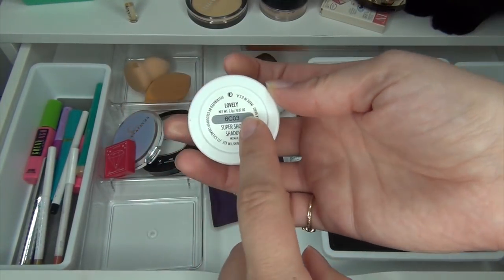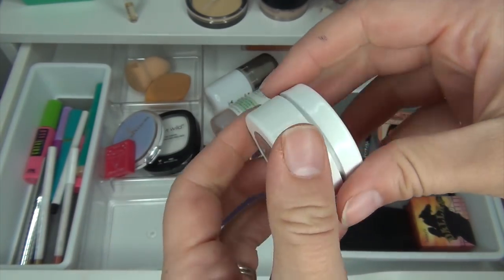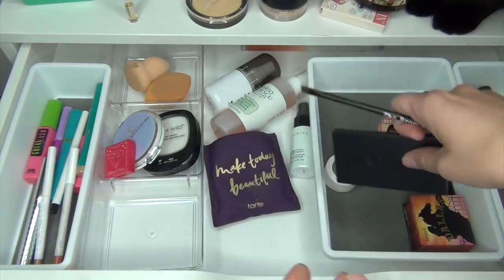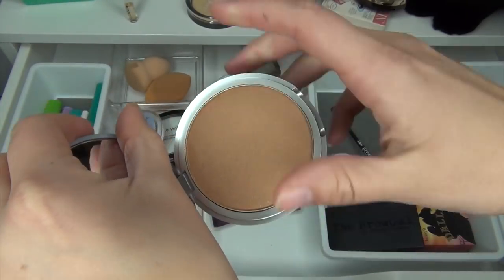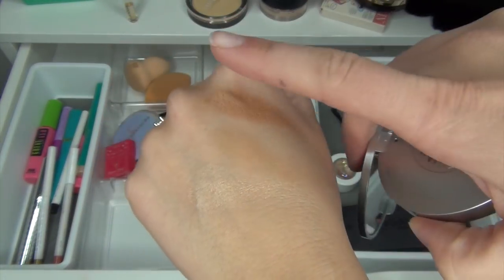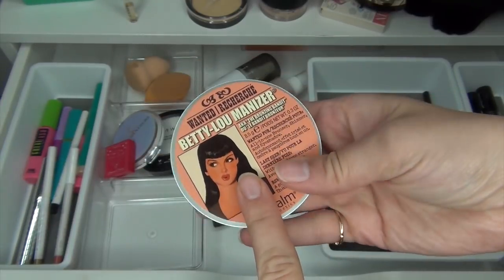After I filmed my other video I threw in this Super Shock Shadow from Color Pop in the shade Lovely — I've gotten so many compliments wearing this all over the lid, so I'm going to keep that. I'm also keeping my brow gel and brow brush. This bronzer I only used twice — it was a little bit dark and a little bit shimmery on me. It's just too dark right now for my skin color, but in the summertime when I'm a bit tanner it's going to look a lot better, so I'm going to wait on this one.